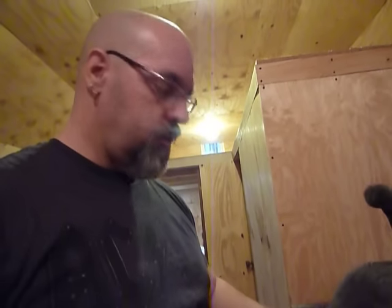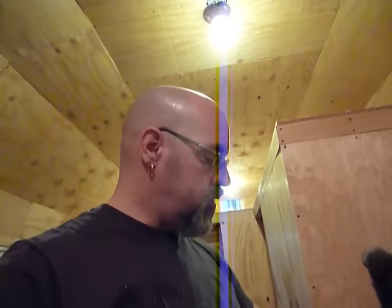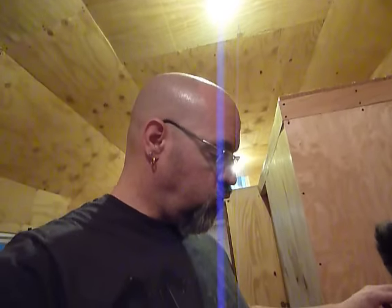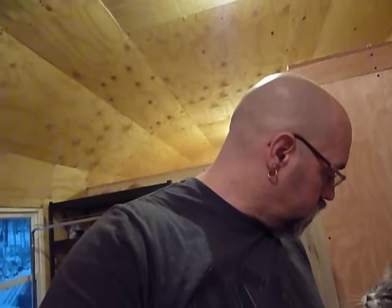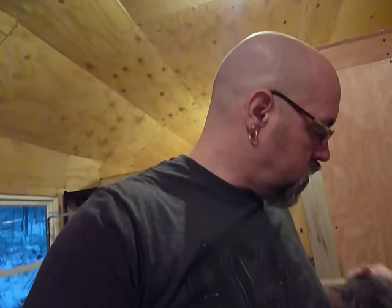We've turned this into a home and it's been awesome. A lot of work still has got to be done, but that's okay. Me and Sax are going to sign off for right now and we will talk to you later. PrepperNurse1 off for now.